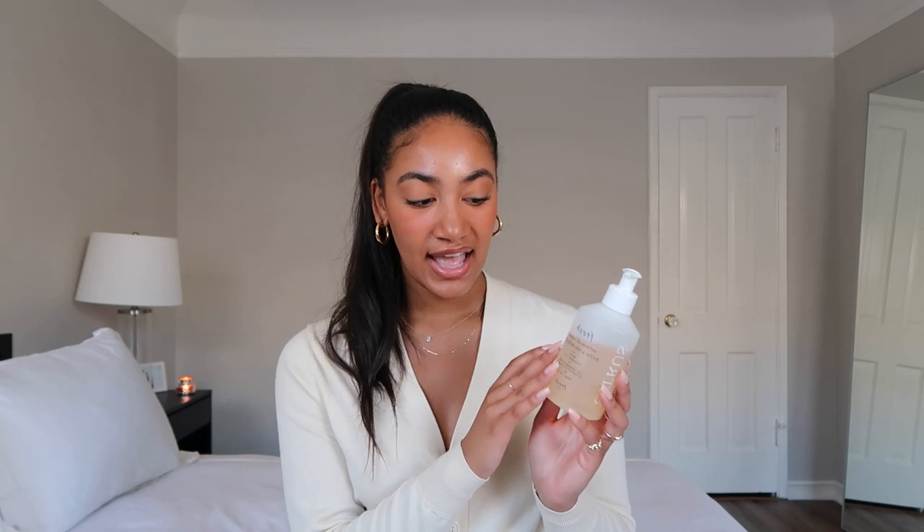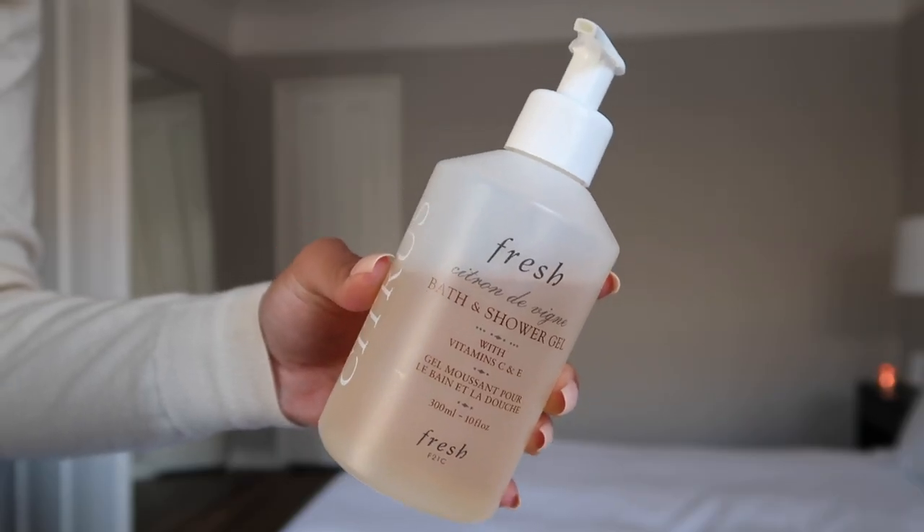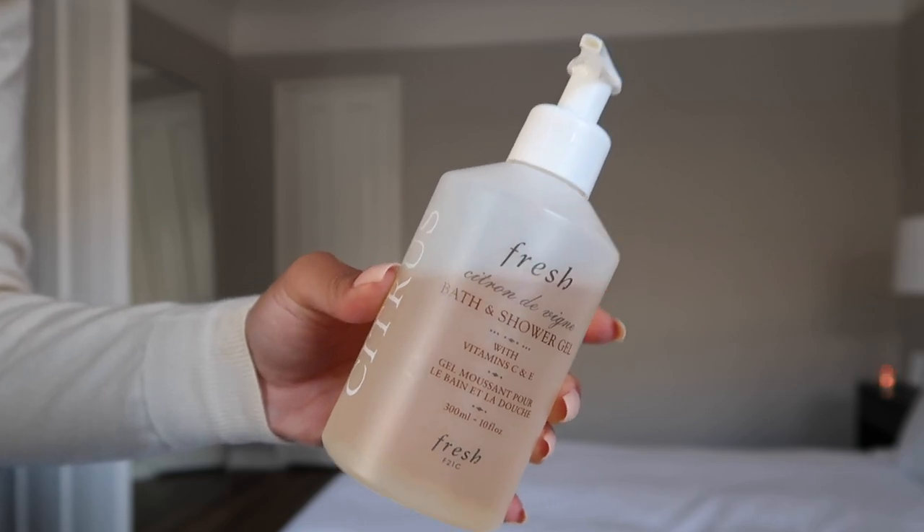Staying on the self-care shower routine, I got this bath and shower gel from Fresh in the scent Citron de Vigne. It really smells so good — kind of a lemon honey scent. It lathers really well on a loofah, was $23, and it's very hydrating, leaving my skin feeling super good. I love this one.